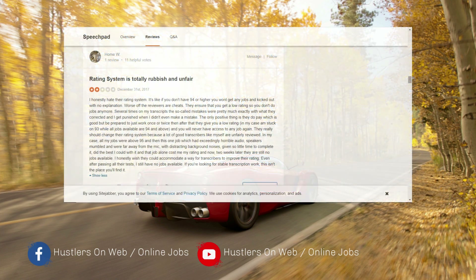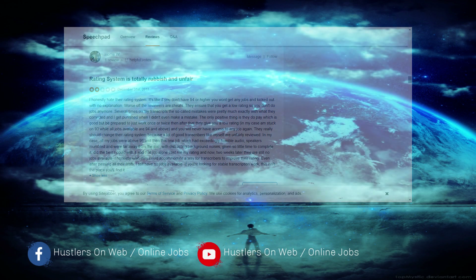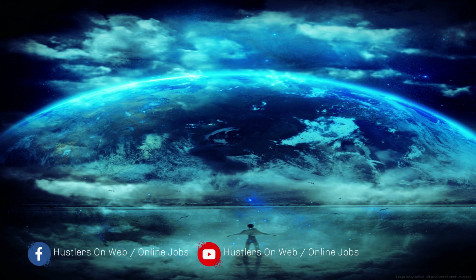The next comment is negative. This person states that Speechpad's rating system is totally rubbish and unfair, which is true. Speechpad has a limit — a certain percentage — and if you drop below it, you no longer have access to certain jobs; they automatically lock you out. That's the biggest con I have with this company. If you work on two or three difficult files and get a bad rating from the reviewer, you're out.